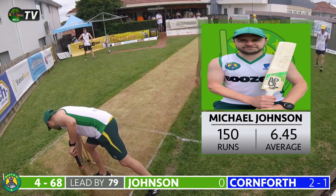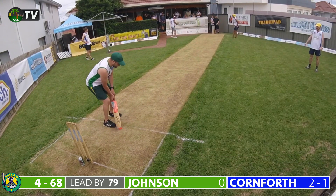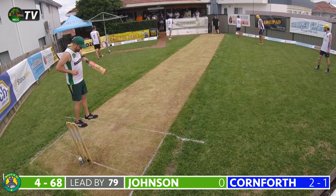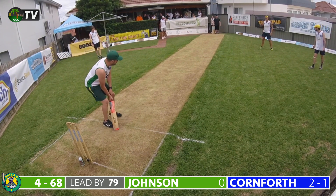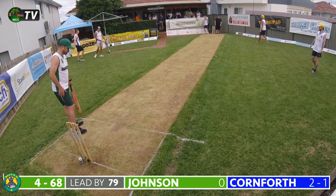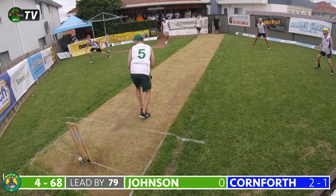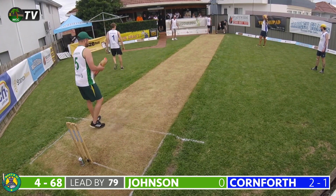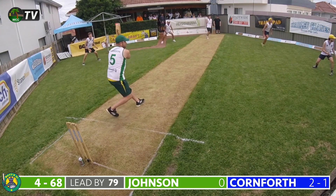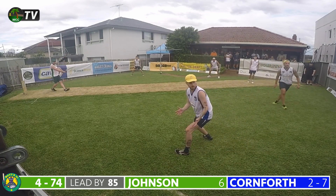With the lead at 79 runs, Michael Johnson comes to the crease at number five, coming off a second-ball duck in the first innings. Cornforth bowls to Johnson — bang on the money and Johnson plays it solidly back down the pitch. A full toss from Cornforth is played away on the leg side — good fielding from Savas. Cornforth bowls another good delivery played away onto the fence, Savas again fielding. The final ball of the over: a short ball and Johnson hammers it on the offside for a maximum — a brilliant way to get off the mark!